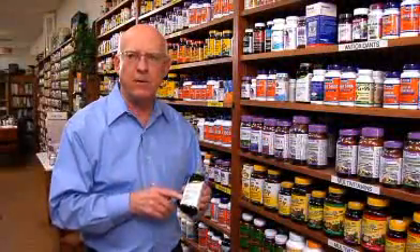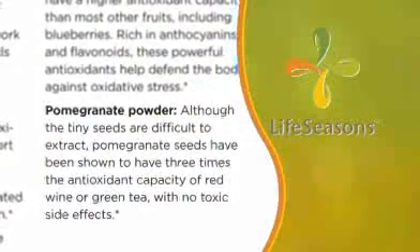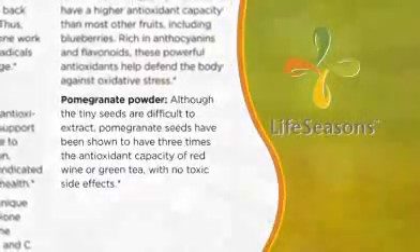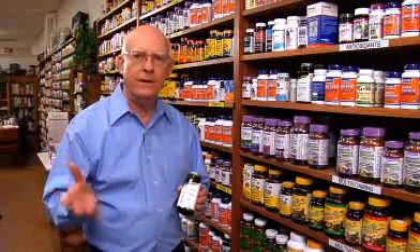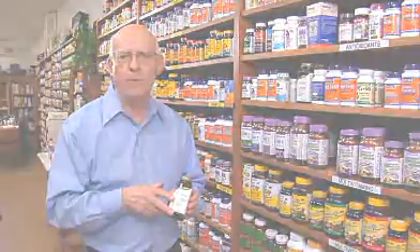Last but not least in this product is pomegranate. Pomegranate is a miraculous product, and it's been shown in studies in men to help prevent prostate cancer, and in women to help prevent breast cancer. Studies have also shown that in both sexes, over a period of time — for example, one year — it can reduce plaque buildup by as much as 30% in your arteries.